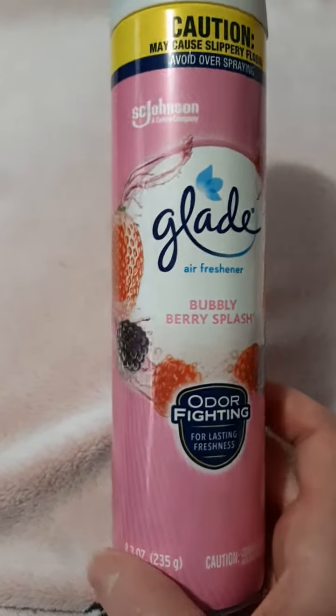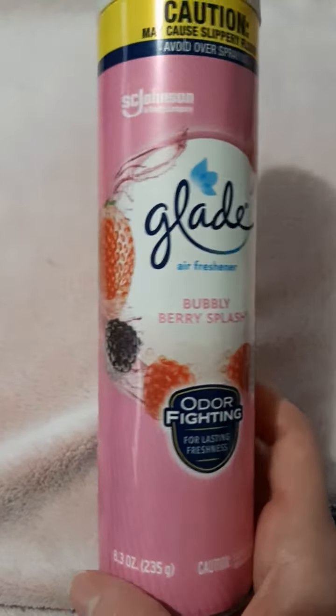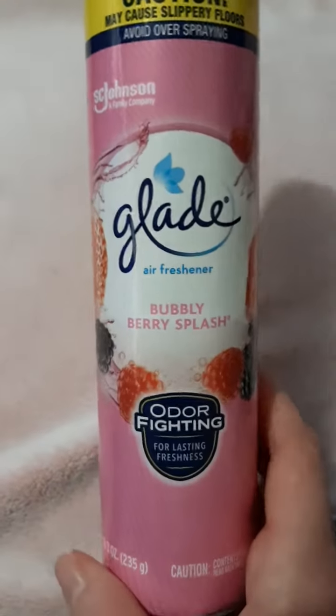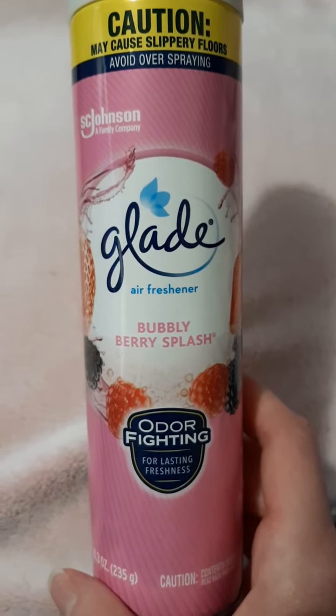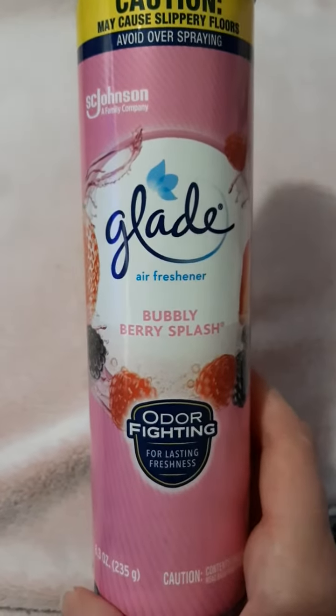I think this will be a great one for spring and summer, so hopefully they'll have more of these when spring and summer come around. I might pick up some more to add to the air fresheners I use. This is the Glade Air Freshener Bubbly Berry Splash — it smells nice and I love that pink bottle. Thank you for watching, bye!